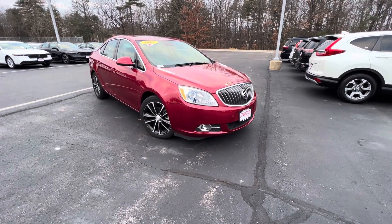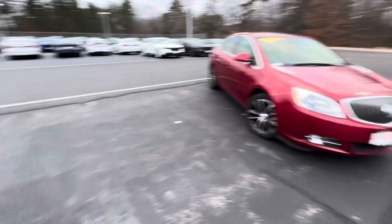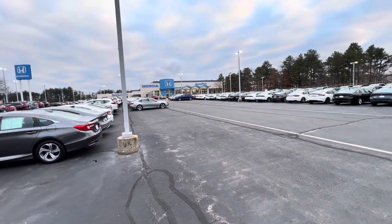Good afternoon, Brandon. This is Steve over at AutoFair Honda in Manchester, New Hampshire, located at 200 Keller Street.